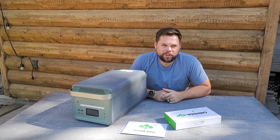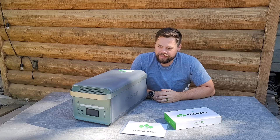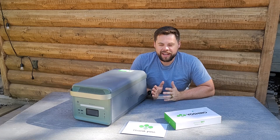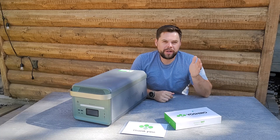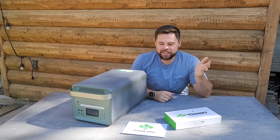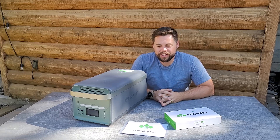Hey guys, thanks for coming back to the Minuteman Prep YouTube channel. My name is Ben and this is the Yoshino B4000 power station. If you've been watching my videos for a while, I actually saw this unit firsthand at the CES 2023 event in Las Vegas earlier this year, when it was still not in full production.